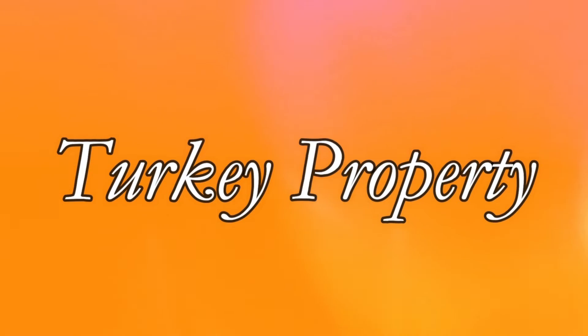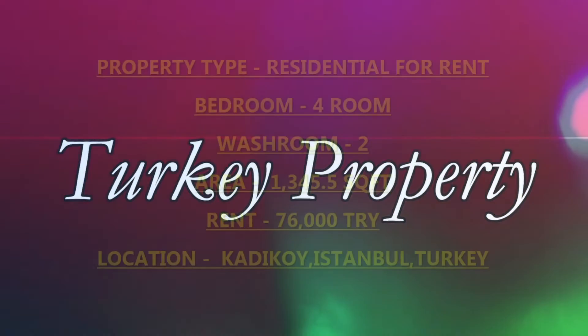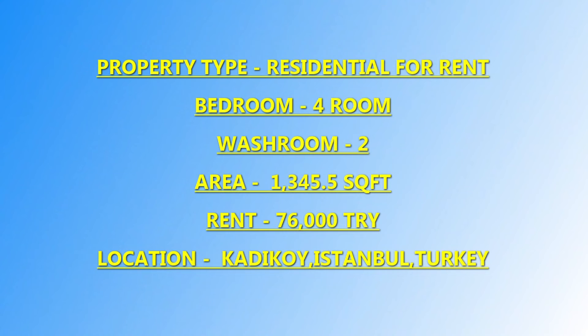Welcome back to our YouTube channel, Turkey Property. If you are new to this video, please hit the subscribe button and press the bell icon for all future updates. Today I am going to show you a very beautiful apartment which is four by two, with two washrooms. Please read all the details carefully.